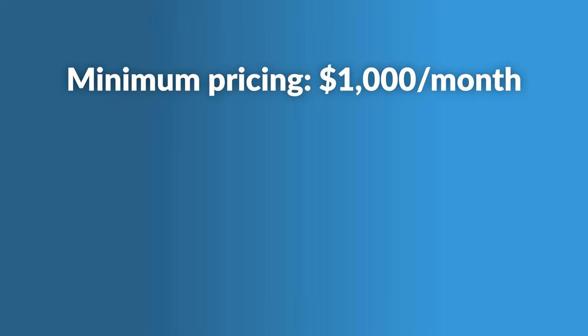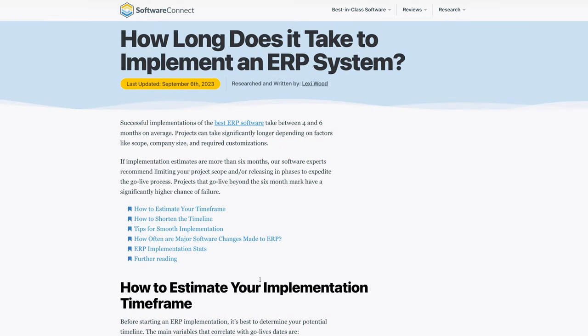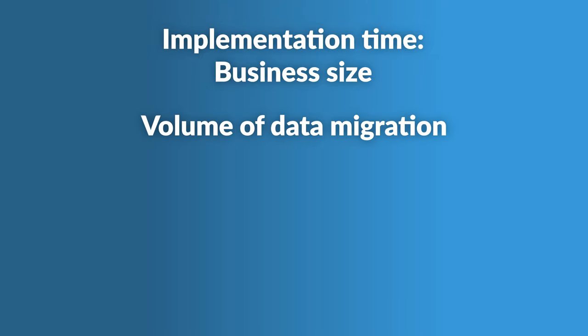Like most large ERP vendors, ECI doesn't publicly disclose their pricing, but ECI did provide us with some ballpark figures. M1's absolute minimum pricing starts at $1,000 per month and scales up as user count increases. The platform serves 10 to 100 employee manufacturers, ranging from $15 million to $100 million in revenue. ERP implementations for medium businesses typically take 4 to 12 months. ECI says their installation service pricing is usually lower than the bigger competition by a substantial margin. They also provide a dedicated account manager for setup, data migration, testing, training, and post-implementation support. Implementation time depends upon your business's size, volume of data migration, and chosen deployment.